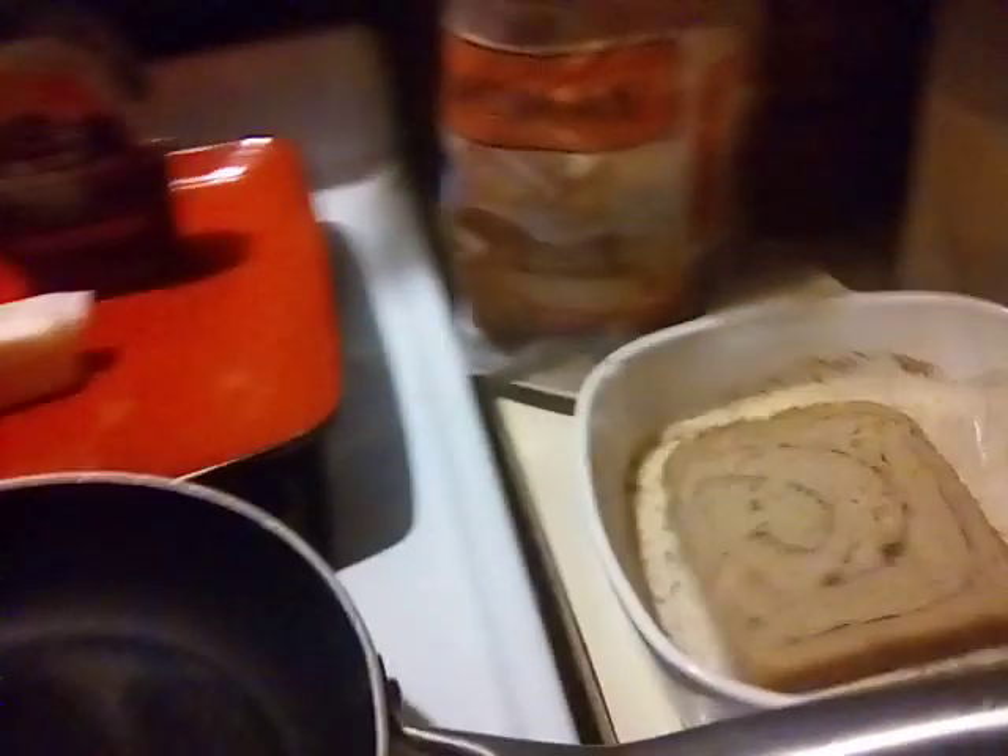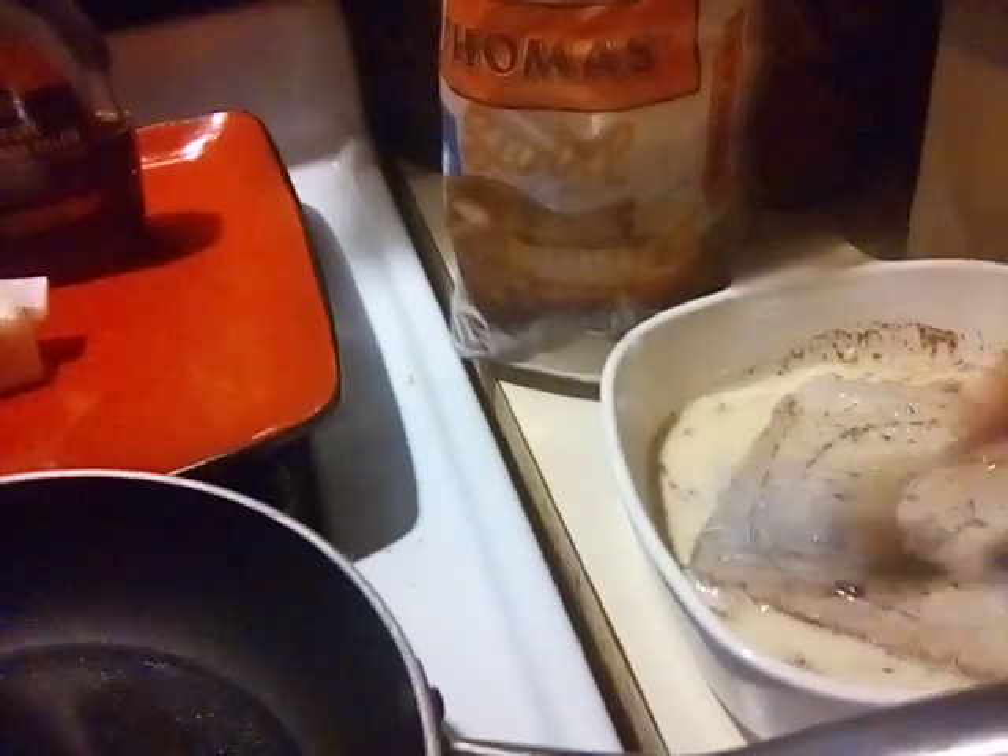I have eaten some of this bread already and it's actually really really good. Since it's a harder bread, I'm going to really let that mixture soak in there.